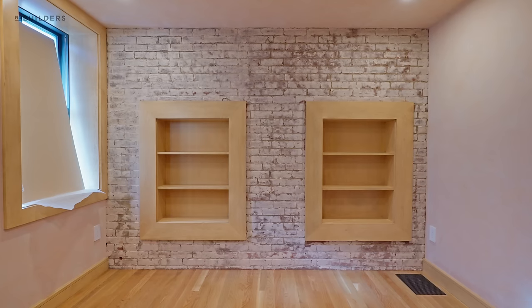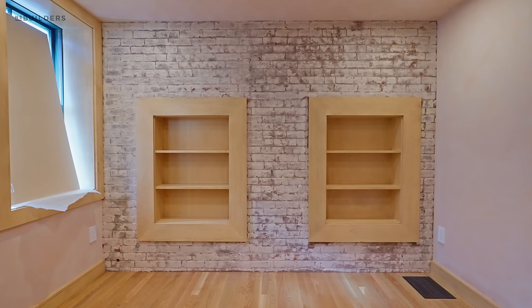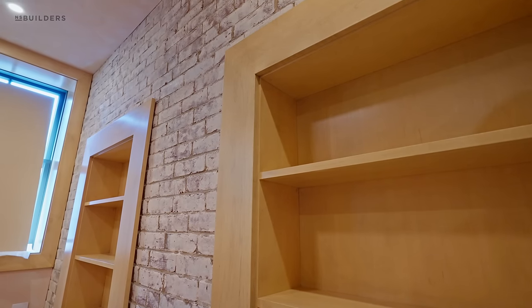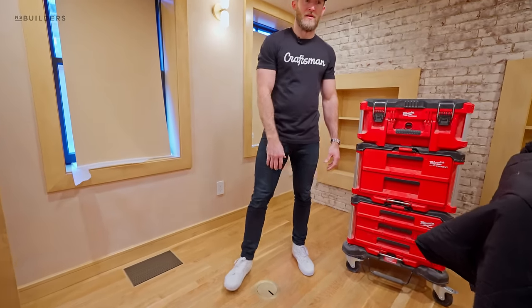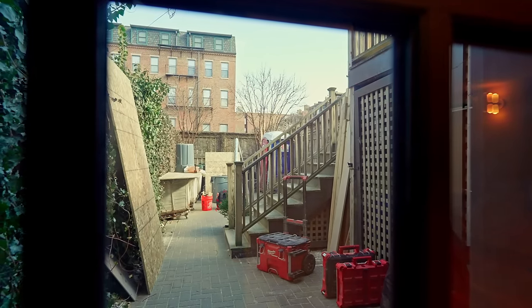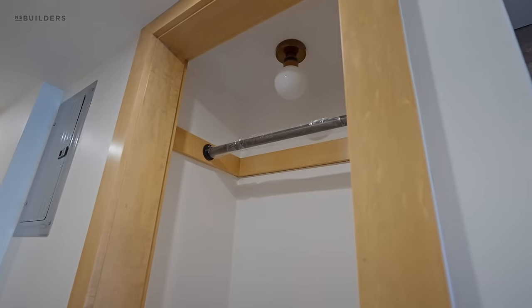Turning around we have this cool original brick wall at the back of the brownstone — there was an addition put on at some point. What you're seeing with these bookshelves were actually two original windows that were in the back of the home. JT designed these bookshelves and we slipped them in, taking advantage of the two existing window openings. We also have our floor outlet installed flush on the floor, allowing the desk to be centrally located without cords running to the edge. Out to the left we have a backyard — that's phase two — which will be a space for parking but also for entertaining.